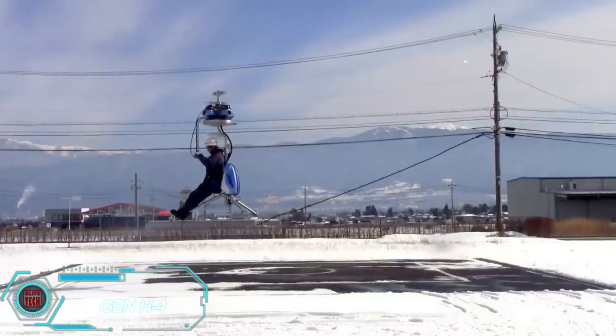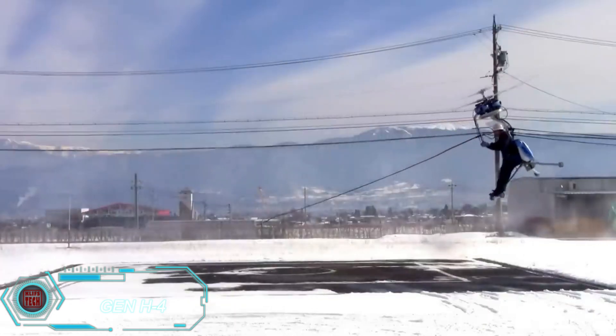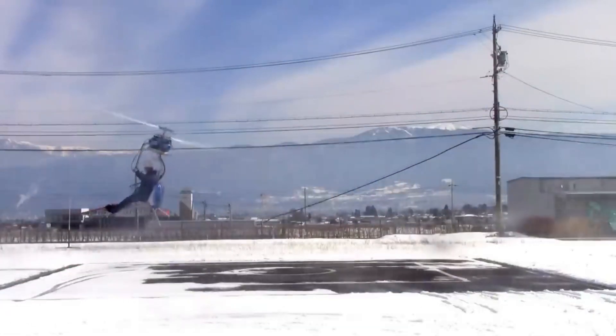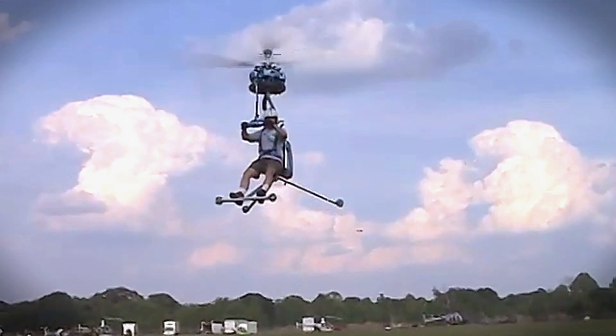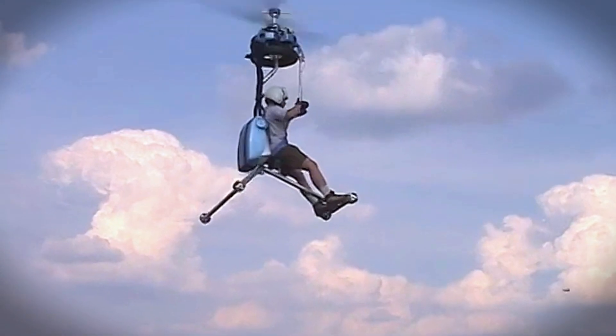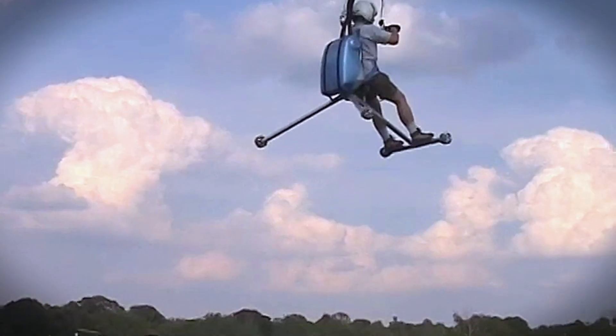In 1999, Japanese company Gen Corporation introduced the Gen H4, a lightweight coaxial helicopter designed for civilian use and easy assembly at home. With just 30 to 40 hours of work, you can build this helicopter yourself. It can lift up to 86 kilograms, reach an altitude of 3 kilometers, and hit a top speed of 88 kilometers per hour.